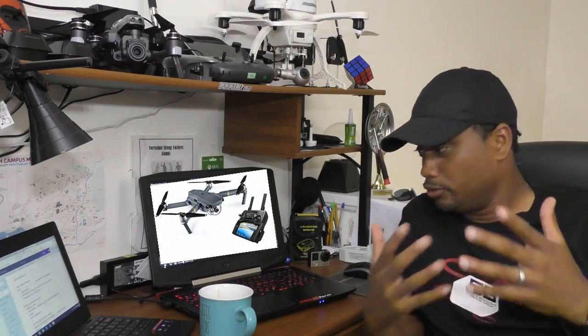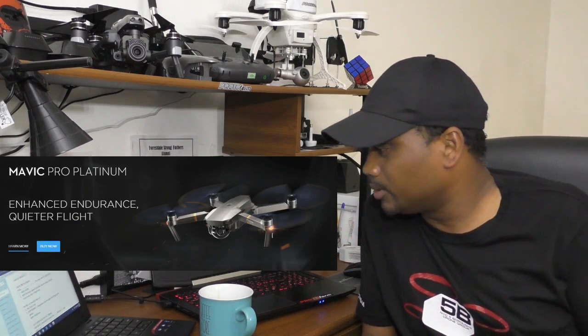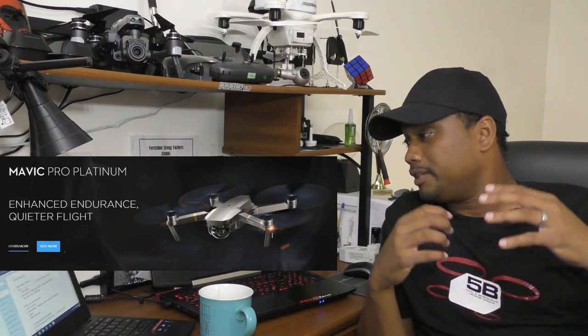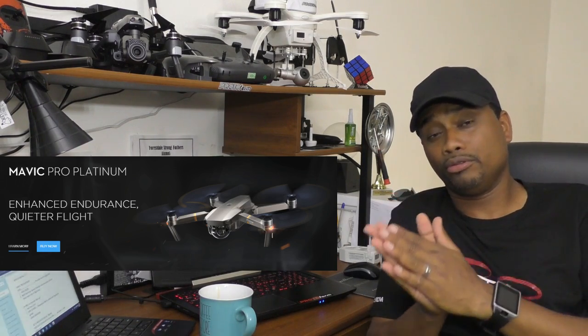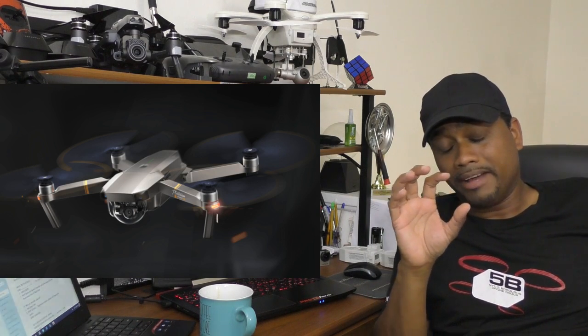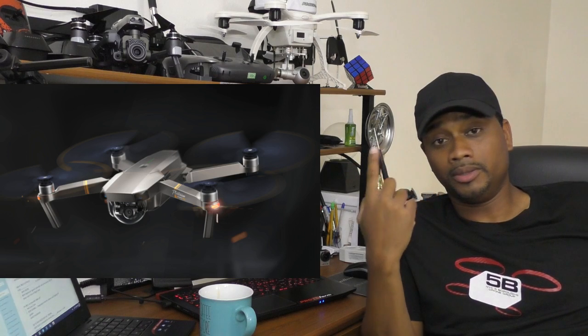DJI is releasing a new drone called the Mavic Pro Platinum. It's going to be available for pre-order right now and will be released in September. Basically, you're paying $100 more for this Platinum DJI Mavic Pro. What's the difference? Whether you buy the bundle or just the basic package, you will be paying an additional $100. You get a new color and it will have Mavic Pro Platinum written on it — so you get a color upgrade.